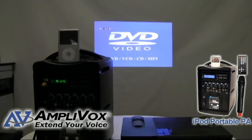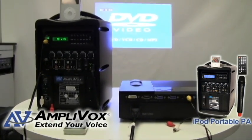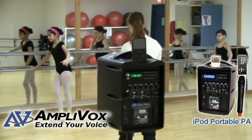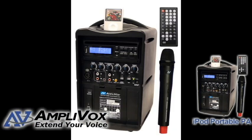The iPod portable PA system is a customer favorite because it simultaneously plays and charges your iPod or iPhone and features a remote control. This would be great for color guard practices or dance crew competitions. It is a great investment for a school due to the variety of uses it has. The wireless microphone and rechargeable battery make it hassle-free and easy to use.